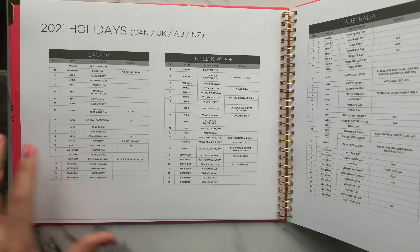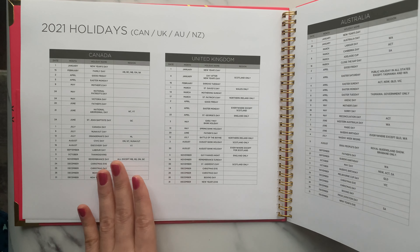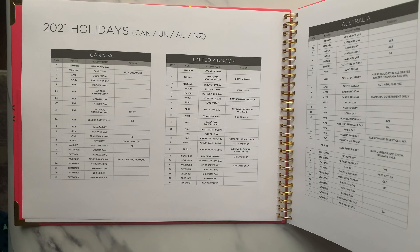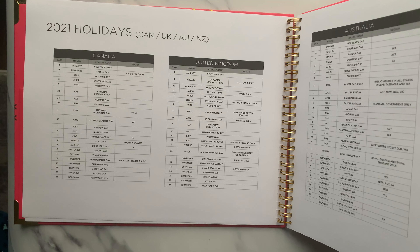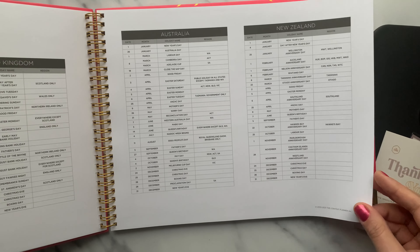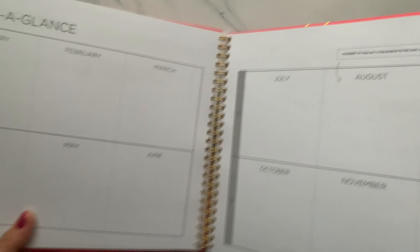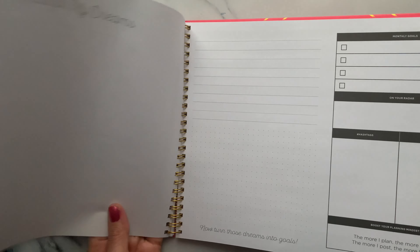The holiday dates help you because if your followers are from a certain country - for me, many are from America and some from India - you can see all the festivals and never forget them. For example, for Diwali I can do a content plan around that time: maybe promoting Indian skincare or Diwali festival activities in the skincare space. So it's generally useful for country-specific holidays. Australia and New Zealand holidays are there too. Then there's a 'Year at a Glance' section for January through to the rest of the year by quarter.